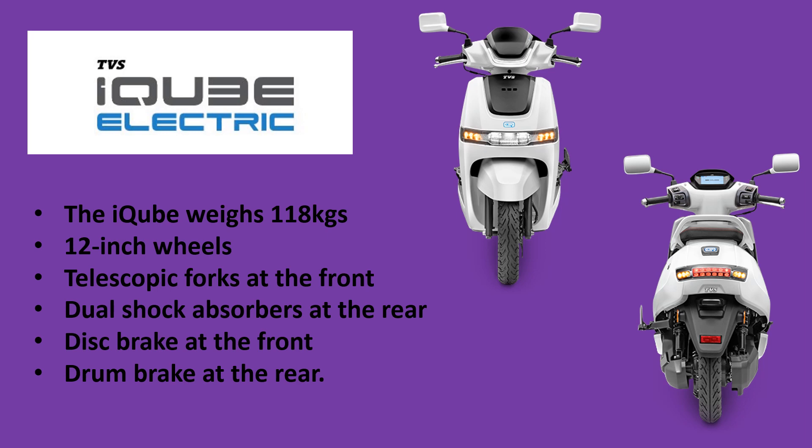The EV iCube comes with 3 lithium-ion batteries which generate 2.25 kWh of power. It gets a 4.4 kW hub-mounted BLDC motor which generates 140 Nm of torque, giving it a top speed of 75 km/h in sports mode. It can attain a speed of 0 to 40 km/h in just 4.2 seconds.